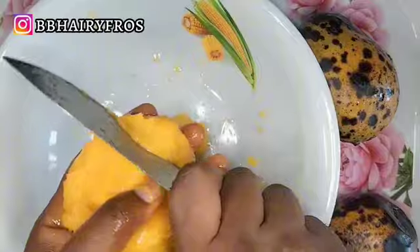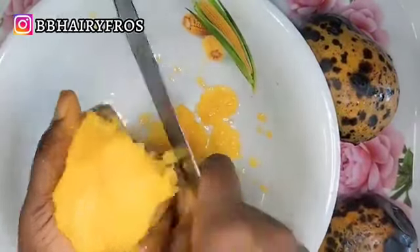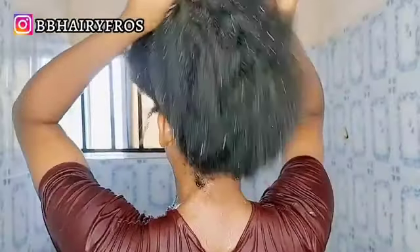Let me share some details of what mango does to the hair. Mango has vitamins that help promote growth, strengthen the hair, and make it shiny. Vitamin A found in mango helps repair and protect hair from UV rays, providing nourishment. Vitamin C helps produce sebum secretion. Mango repairs the hair, treats dandruff, prevents split ends, stimulates hair growth, and keeps the hair moisturized.